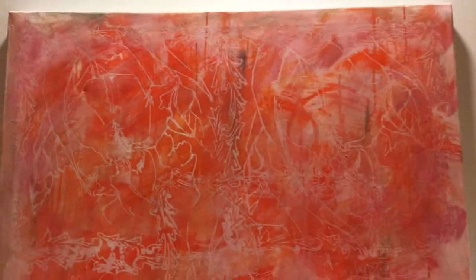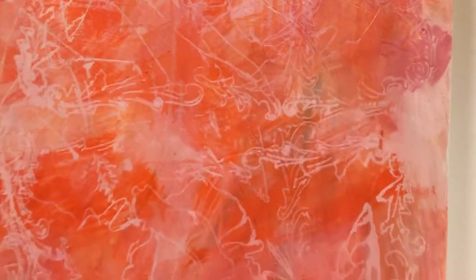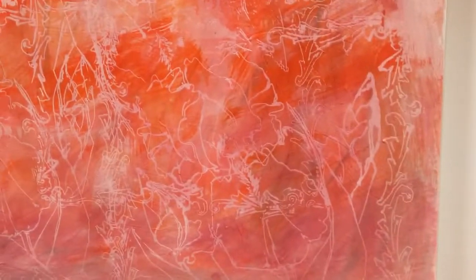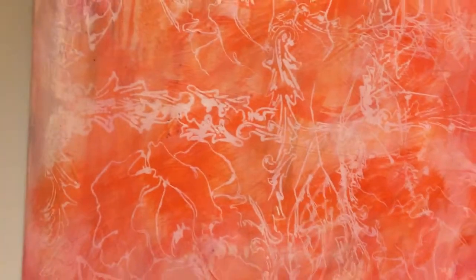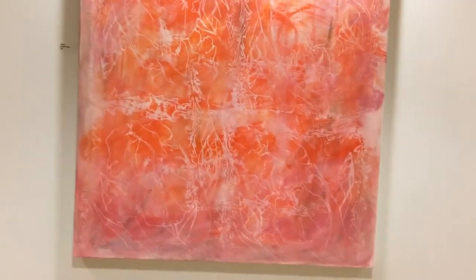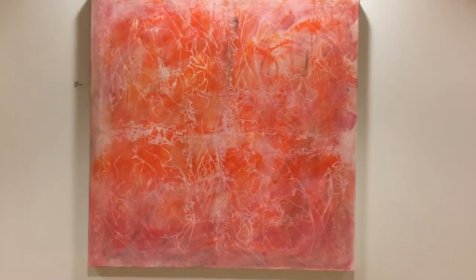It is called Affect. I did some acrylic underpainting, and then I used some screen printing for the designs, and I did oil washes. I think it gives it a little more depth. This is 36 by 36.